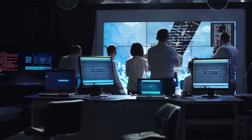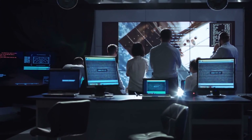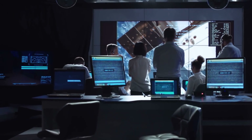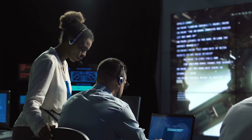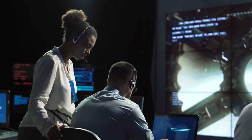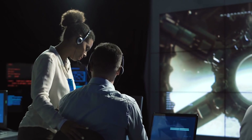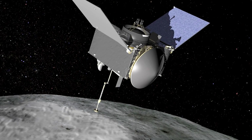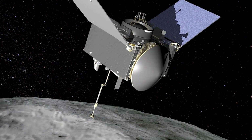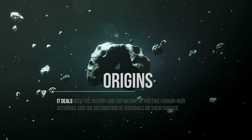Before we talk in depth about the mission and where it is now and what it's doing, let us first discuss the interesting name. The mission's name is linked to the mission's goals, because ideally the name is the sum of the mission's goals' initials. OSIRIS-REx is going to investigate five major concepts of asteroids. The first goal is ORIGINS,